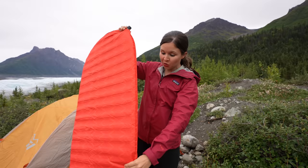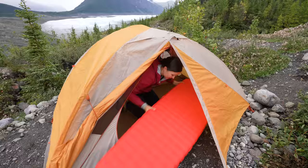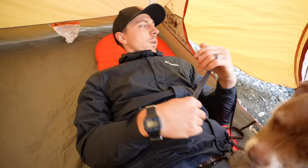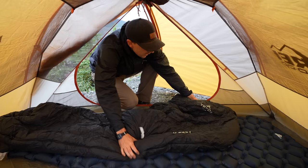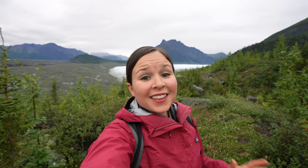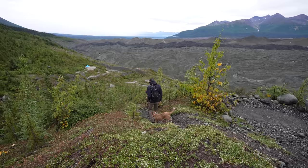About two backpacking trips ago, my sleeping pad popped, so I just got this new one — it's a Therm-a-Rest, and it's really, really nice. This one's actually like a mattress. This campsite is incredible. We have views all around us, but quite possibly the best view is of the Root Glacier right behind me, which is where we're headed next. We're going to finish hiking the rest of the Root Glacier Trail all the way to the glacier, and we're going to go walk on it.